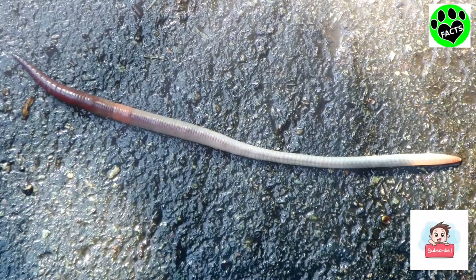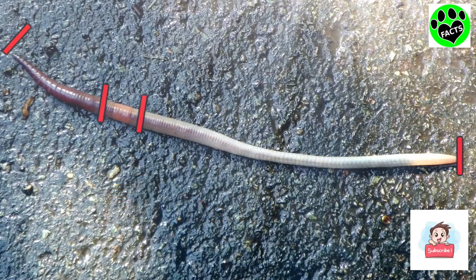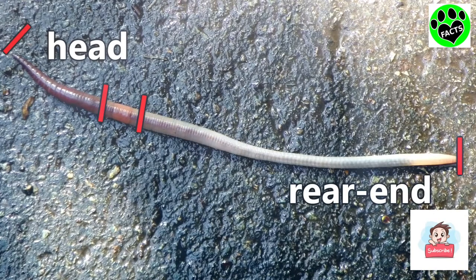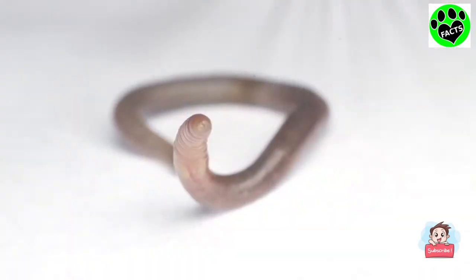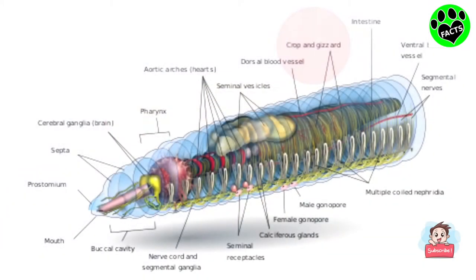When looking at an earthworm, one may wonder exactly which end is which. An easy indicator is the band, or the clitellum. If we divide the worm into three sections with the clitellum as the middle, the shorter section is the head and the longer section is the rear end. Although they don't have eyes, they do have light-sensitive tissue on their head. They also have a gizzard, which contains stones that they've eaten, to help break up their food.